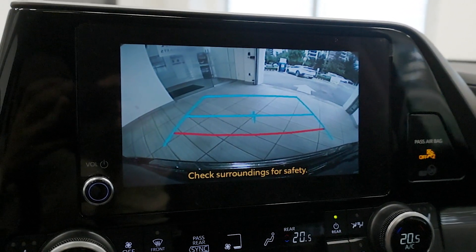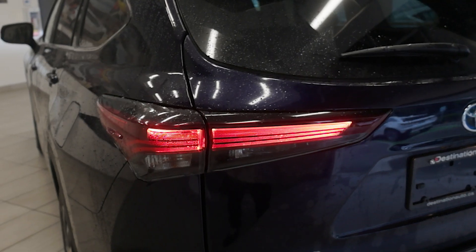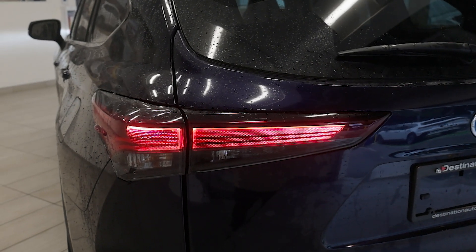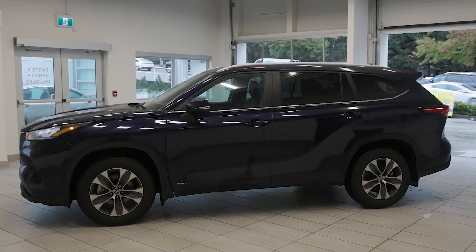On the exterior, the Highlander showcases a refined design with LED headlights, 18-inch alloy wheels, and chrome accents. Don't miss out — come check out this 2024 Toyota Highlander XLE Hybrid today at Destination Honda Burnaby.